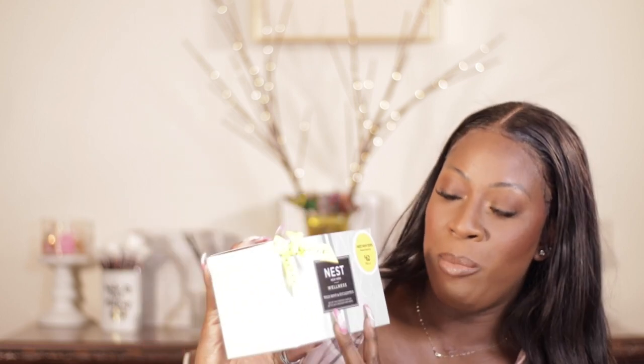I also picked up candles — the wild mint and eucalyptus. Obviously I have an obsession with eucalyptus. This is $60, and the value is $92. If you were to buy them separately, you'd be paying over $90. This is one of my favorite Nest scents — it's just all about the spa. This was something I was definitely not going to pass on.